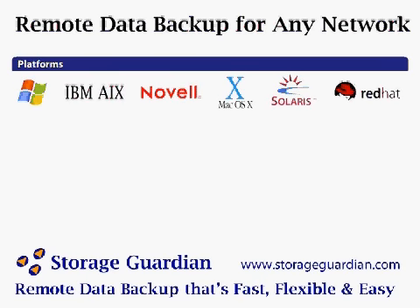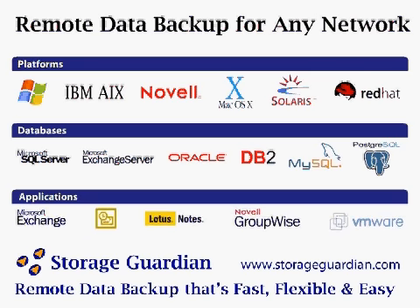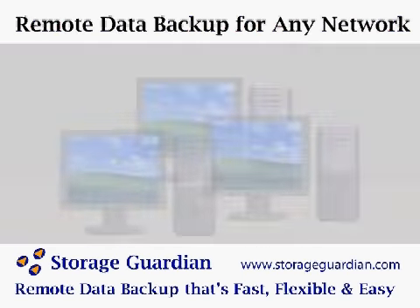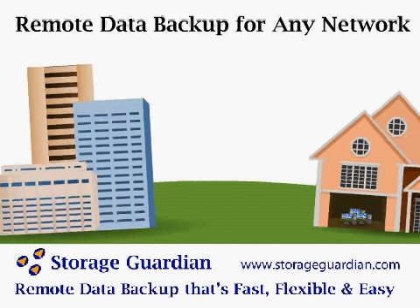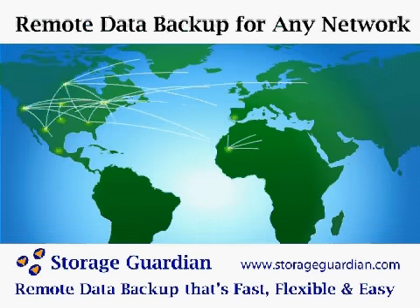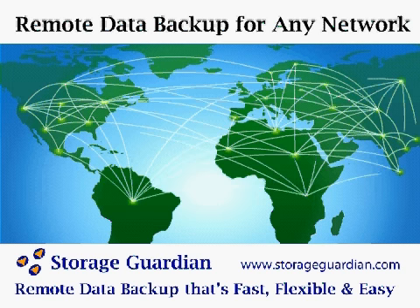Storage Guardian uses award-winning technology that's platform-independent and compatible with all major networks and operating systems, and it can grow with your business. So whether your company has three Windows users in a garage in Miami, an office with 500 employees, or thousands of international workers using SQL and Exchange servers, Linux machines, Novell networks, and a distributed server architecture, Storage Guardian will work for you, right out of the box.